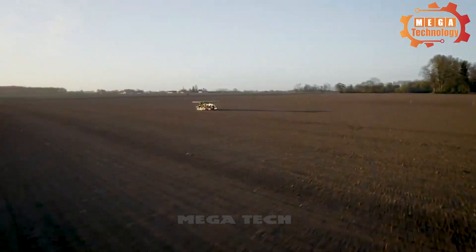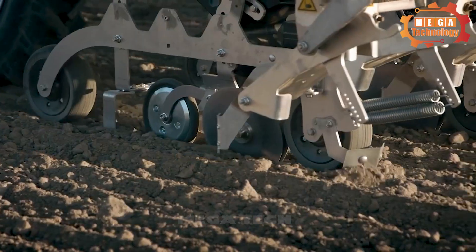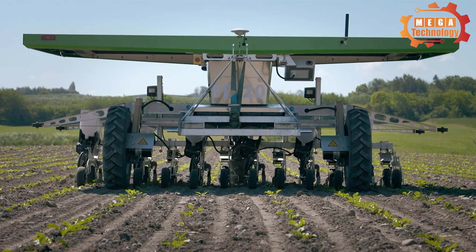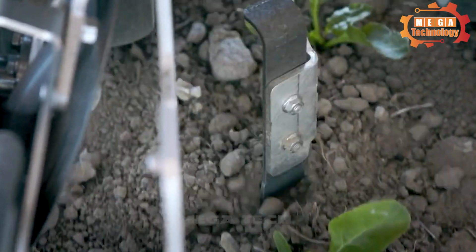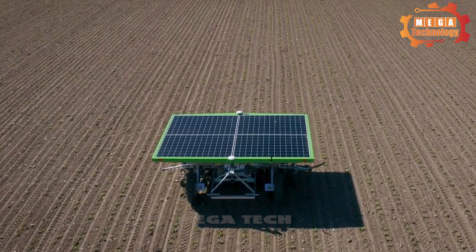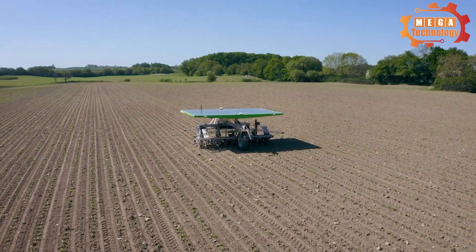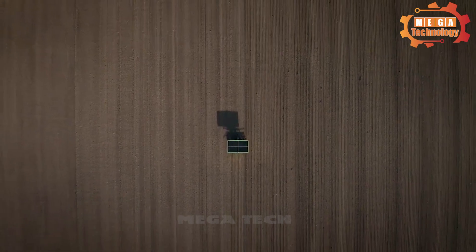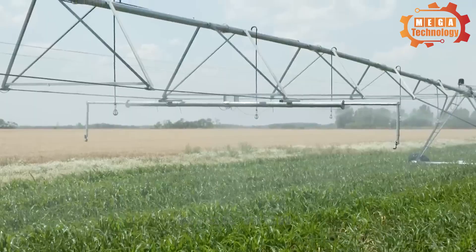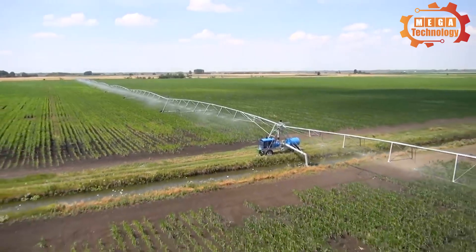The Farm Droid FT20 is an innovative farming robot that helps farmers and plant breeders reduce seeding and weeding costs. It is ecologically sound and CO2 neutral, requiring no monitoring as it automatically and autonomously handles seeding and weeding using highly accurate GPS technology. It poses no risk of damaging the soil microstructure due to heavy equipment.